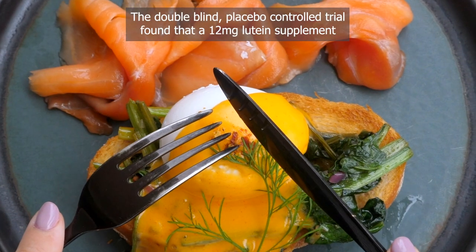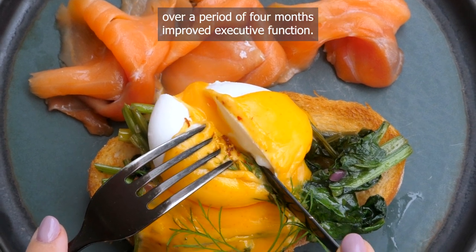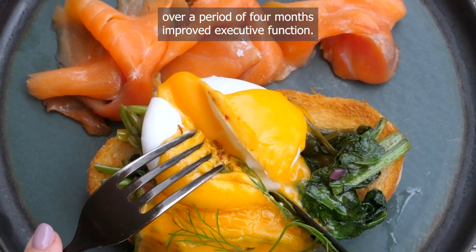A double-blind placebo-controlled trial found that a 12 mg lutein supplement over a period of 4 months improved executive function.